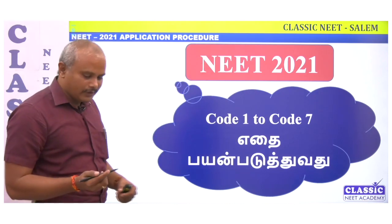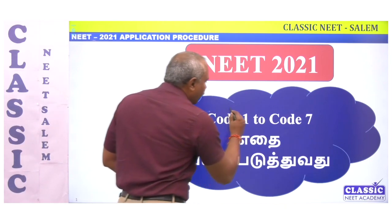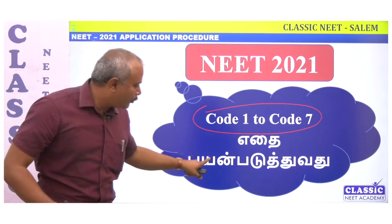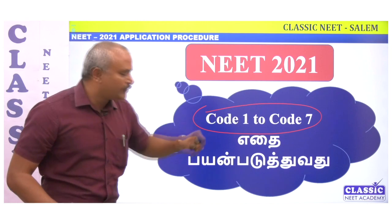The main confusion is about which exam code to apply. I am going to explain exam codes 1 to 7. We can apply codes 1 to 7, so let me clarify which code applies to you.